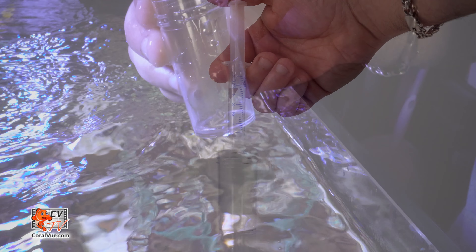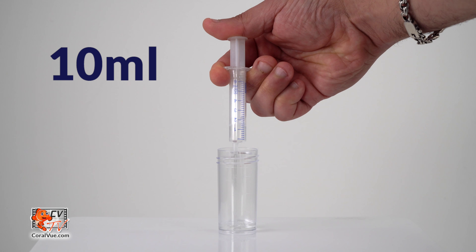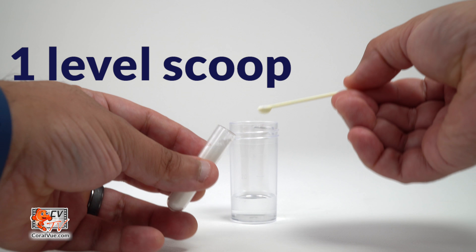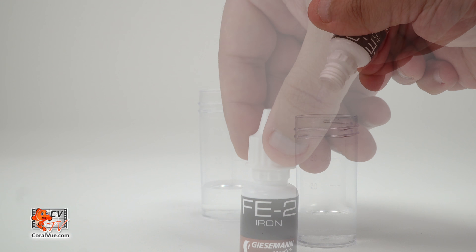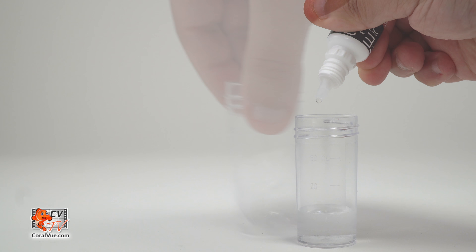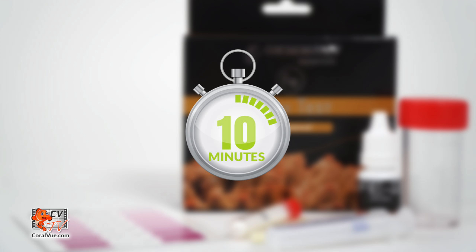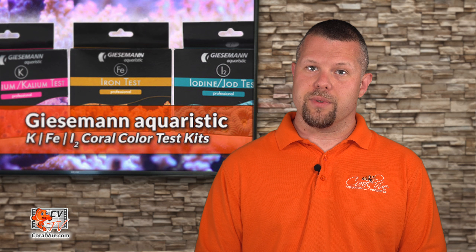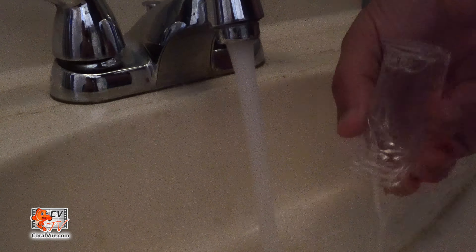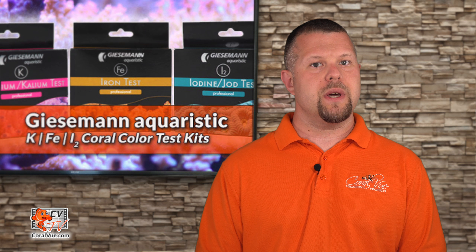Using the iron test kit is simple. Rinse the test vial in running water and then rinse the vial several times with aquarium water. Once fully rinsed, fill it with 10 milliliters of aquarium water using the included syringe for increased accuracy. Add one level scoop of iron powder using the mini spoon. Shake the FE2 reagent bottle before use and then add five drops to the test vial and swirl for 10 seconds. Wait 10 minutes. By looking from above, match up the color of the test sample with the included color card to determine the iron level. It is best to use non-direct lighting. Rinse the test vial and measuring syringe with tap water and store.